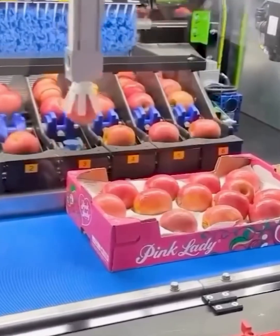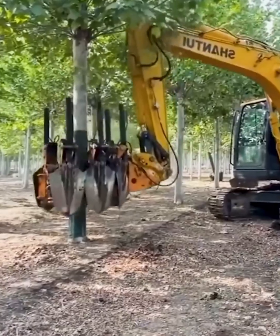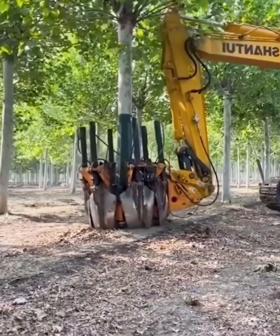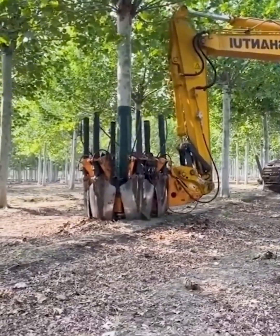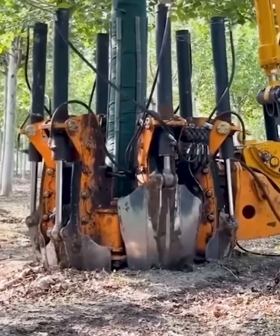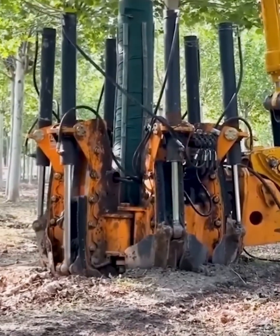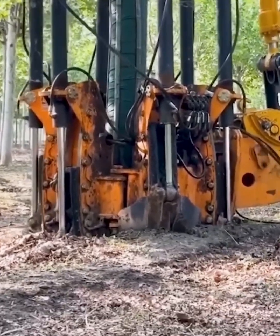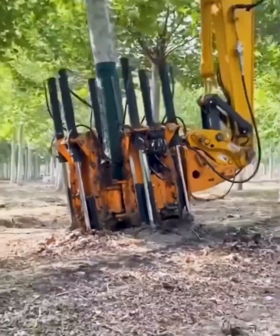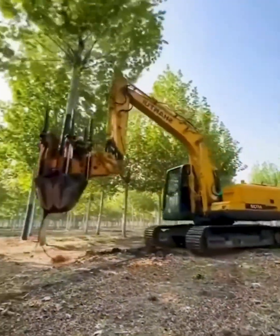Forget traditional digging — this is how you move a tree. This incredible machine grips the tree trunk, digs deep into the ground, and lifts the entire tree, root ball and all. It's fast, efficient, and protects the tree so it can be replanted safely. It's not just a tool, it's a tree-moving masterpiece.